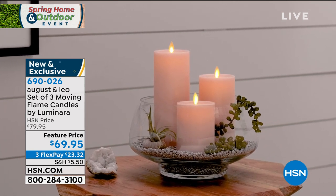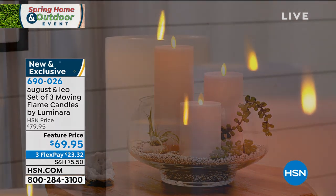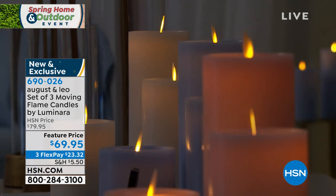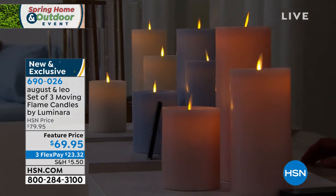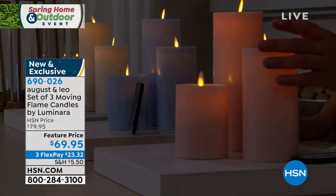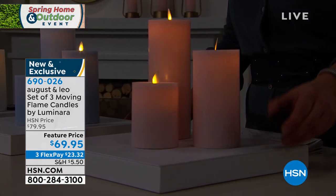Luminara, if you know anything about them, they are one of the highest-end manufacturers of flameless candles and are so incredibly real looking. We were lucky enough to do a collaboration with them. These are exclusive colors — this blush, this blue, the ivory — all exclusive to us. You're also getting an exclusive new top design, not just exclusive colors.